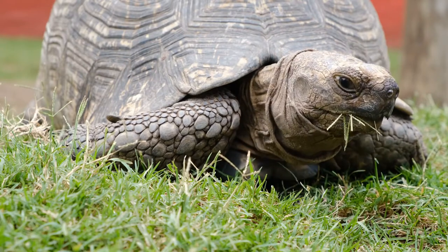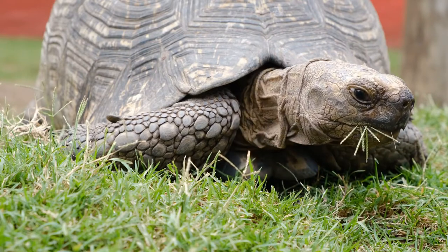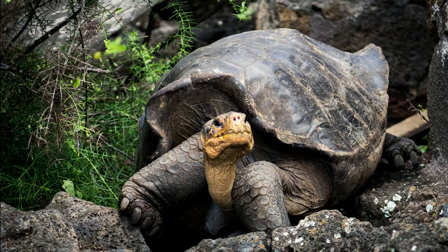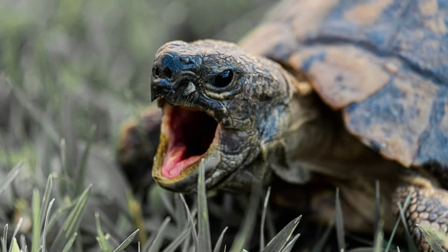Gular scutes are more pronounced in males, who use them as weapons to flip an opponent over in a fight.